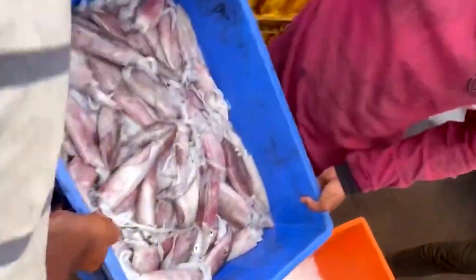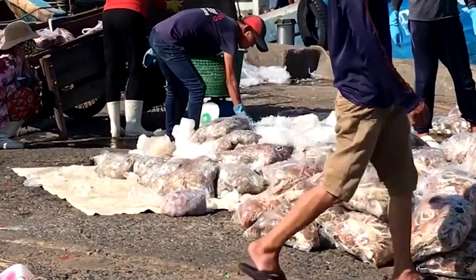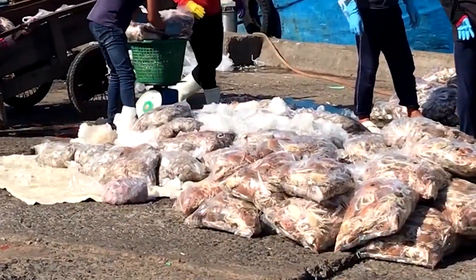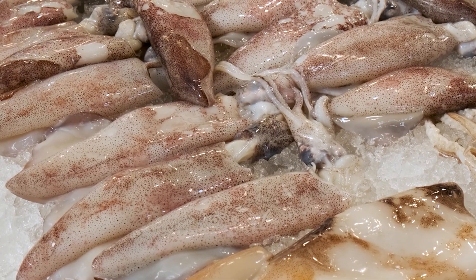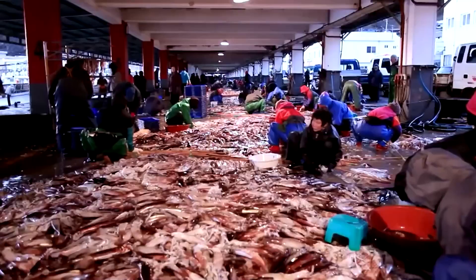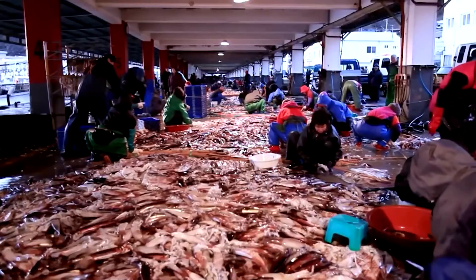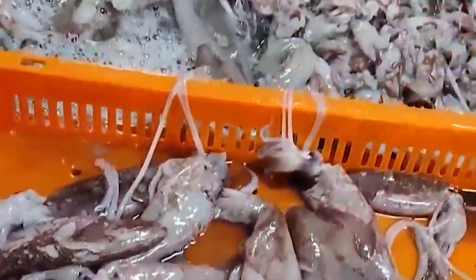These tubs are carefully stacked to prevent crushing the delicate mantle and tentacles. On some vessels, crane nets equipped with built-in weighing systems are used to hoist the squid directly from the ship, allowing the team to record weight instantly as each load rises from the hold. On the dock, the squid are given their first thorough rinse — clean water washes away salt, sand, and debris collected during the harvest. This prevents impurities from entering the processing line and helps maintain the bright, clean appearance expected for premium squid products.